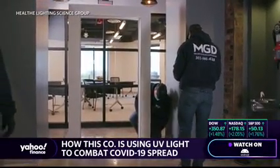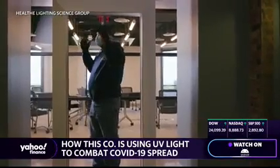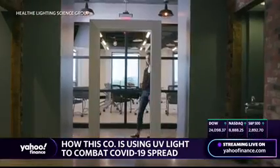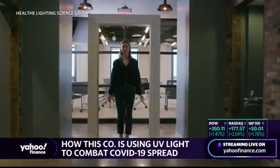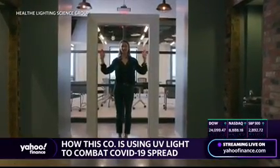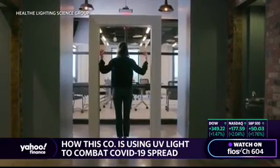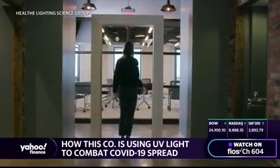What's new is over the past decade there's been a lot of good research on far UVC light. Far UVC light has the same type of deleterious effects on pathogens, on viruses and bacteria — it can deactivate them and stop them from replicating — but does not have those same negative effects on humans. So we could put this in an environment we live in in real time and create a dynamic solution that is continuously cleaning our environment and stopping these pathogens from spreading.